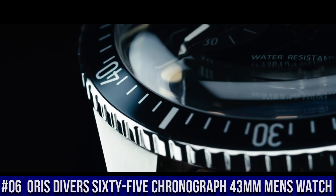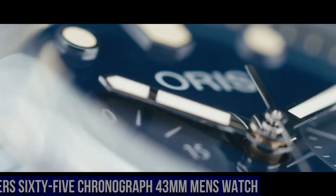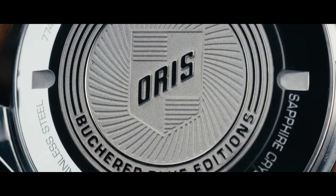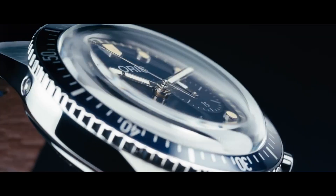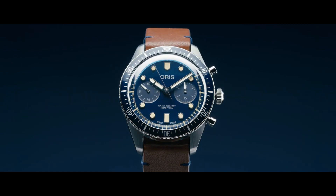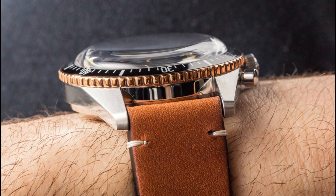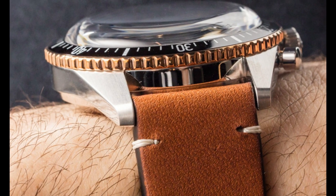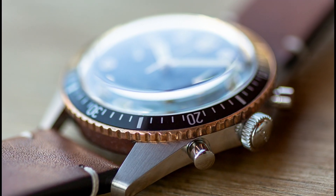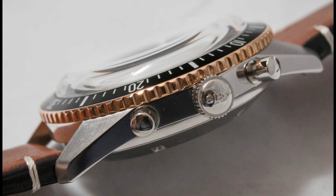Number 6: Oris Divers 65 Chronograph 43mm Men's Watch. Item shape: round. Dial window material: anti-reflective sapphire. Display type: analog. Buckle clasp. Case material: stainless steel. Case diameter: 43 mm. Case thickness: 17 mm. Band material: leather. Band width: 21 mm. Band color: brown. Dial color: black. Bezel material: black DLC with bronze outer ring. Bezel function: unidirectional. Special features: date, chronograph, luminous. Movement: Swiss automatic. Water pressure resistance: 10 bar. Water resistant depth: 100 meters.